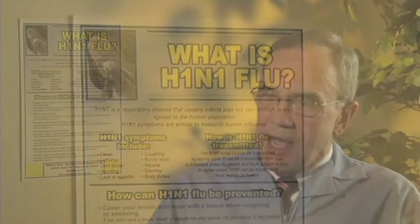H1N1 influenza is a type A influenza, whereas seasonal flu is not necessarily a type A. Also, during this past summer, if you presented with influenza, it probably wasn't seasonal flu — it probably was H1N1, because we don't see seasonal flu during the summer months. We don't see seasonal flu until usually November through April.